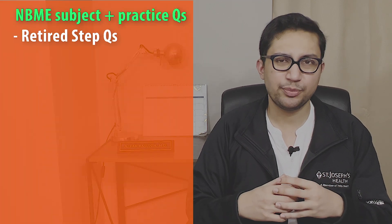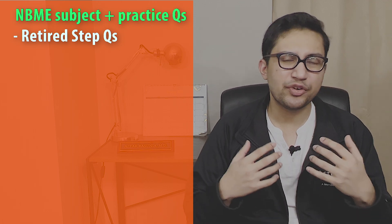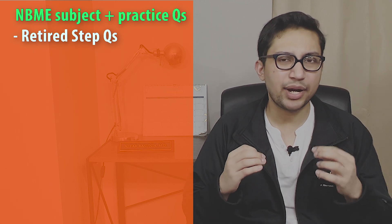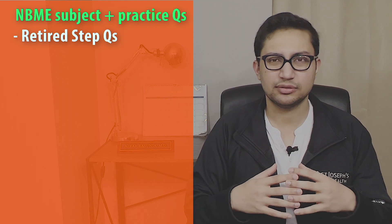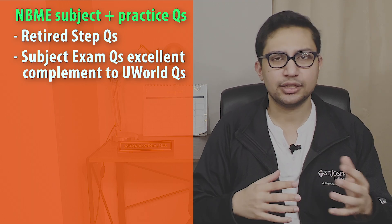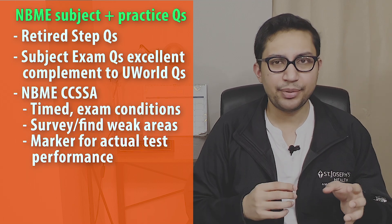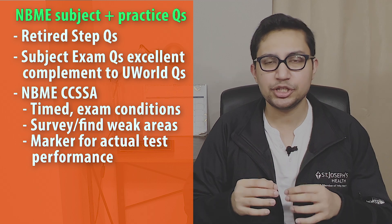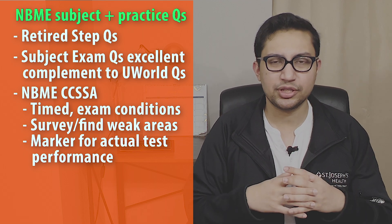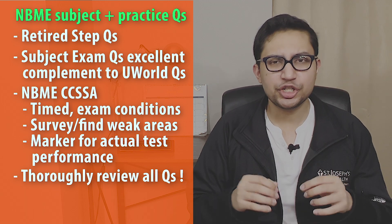Since the USMLE is partly sponsored by NBME, doing NBME questions can serve as good practice for Step 2 CK. Many medical students doing their clinical clerkships in the US take the NBME subject practice exams to prepare for their shelf exams. On their own, the NBME subject exam practice questions serve as an excellent complement to the UWorld QBank. Take the NBME CCSE — the Comprehensive Clinical Science Examination — under timed conditions to further survey your weak areas or as an additional marker of your actual test day performance. Make sure to thoroughly review all questions in any of the NBME exams. I personally used all of the available NBME subject exams to prepare for my shelves but did not revisit them prior to Step 2 CK.